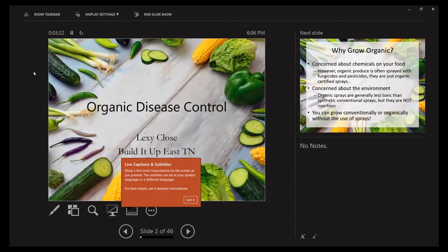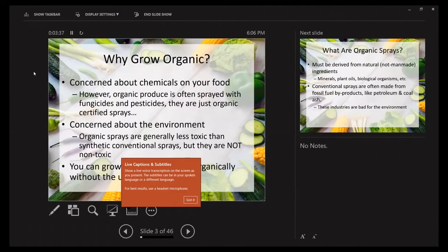We're going to get into disease control. Last month we covered pest control — these are two big topics, so I've been splitting them up for the last few years. Briefly: why grow an organic garden? A lot of people grow organically because they're concerned about chemicals on their food, but organic doesn't necessarily mean spray-free. There are all sorts of organic fungicides and pesticides — they're just certified organic. Organic sprays are generally less toxic than synthetic conventional sprays, but that doesn't mean they are non-toxic. You still need to take safety precautions anytime you spray anything.